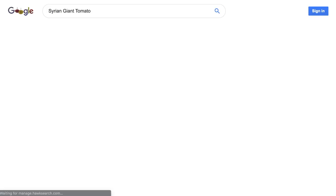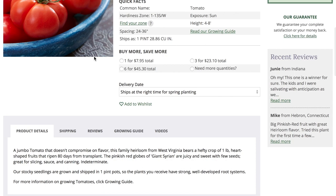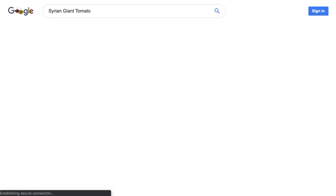Next is the Syrian Giant tomato — a jumbo tomato that doesn't compromise on flavor. This family heirloom from West Virginia bears a hefty crop of one-pound heart-shaped fruits that ripen 80 days from transplant. Pinkish-red globes are juicy and sweet with few seeds — great for slicing, sauce, and canning. Indeterminate. Still pretty big at about a pound, and comment below if you want to see it.